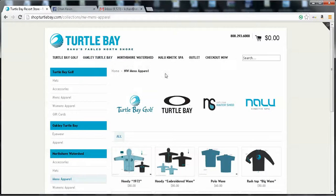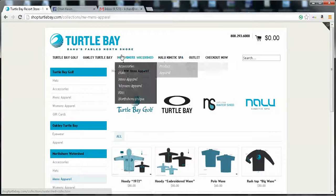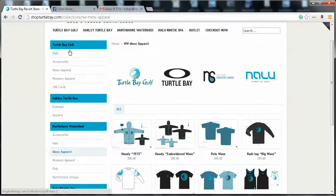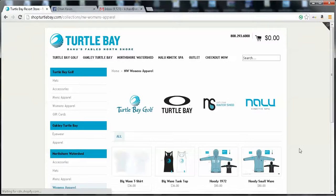So you can access the products through the rollovers or the top navigation bar, or you can also access the products through the sidebar here. For example, Women's Apparel North Shore Watershed — you can see all the products.